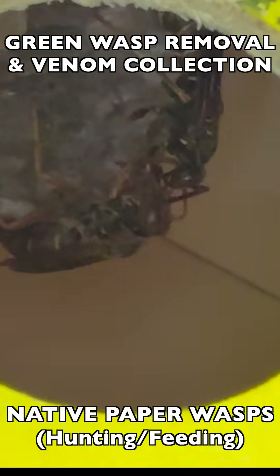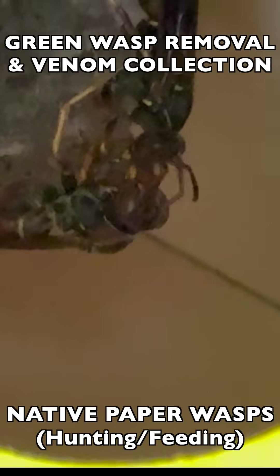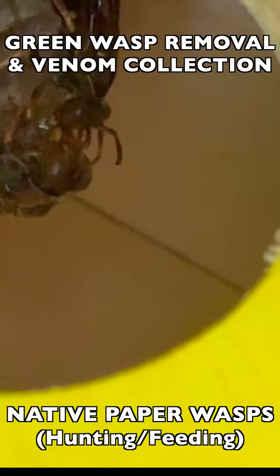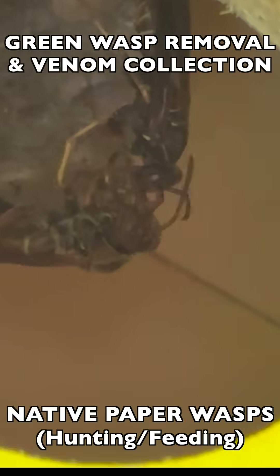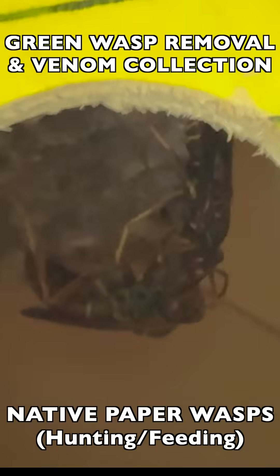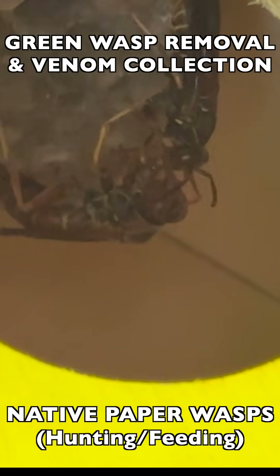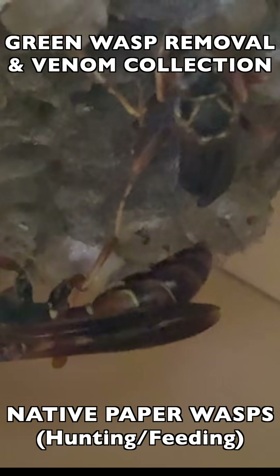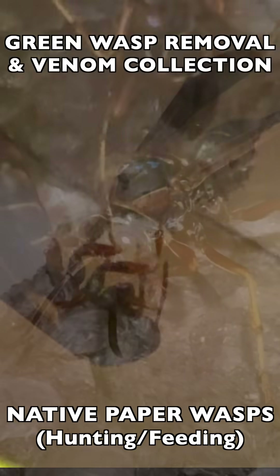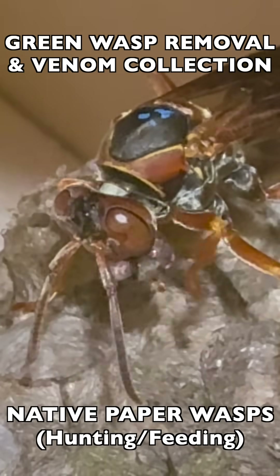Usually the first thing she'll do is hand it off to one of the worker wasps, or they will share it and break it up into pieces, and they will both start to malaxate it further — chewing it up and mixing it with their saliva to break it down into a consistency the larvae can actually eat. You can see them tapping their antennae together; this is the way they communicate through mouth-to-mouth feeding and antennal drumming and touching.